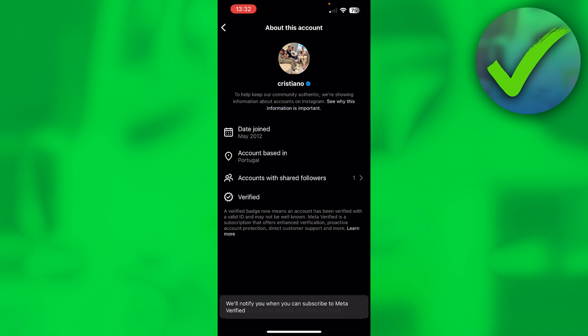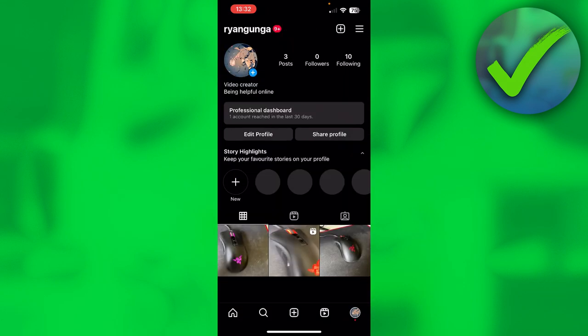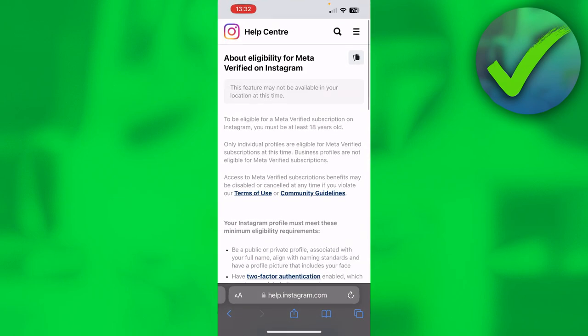It says they will notify you when you can subscribe to Meta Verified, so hopefully you'll get an email soon. If you never get an email or still aren't able to do this, you might just not be eligible for Meta Verified on Instagram.